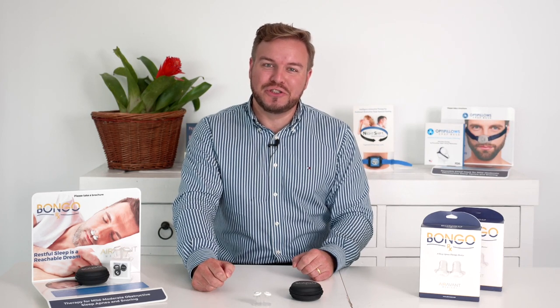Hi, I'm Lachlan from Be Medical, and today I'd like to introduce you to EPAP therapy. EPAP stands for expiratory positive airway pressure. It uses a patient's own breath to generate pressure in the upper airway to prevent mild obstructive events and snoring.